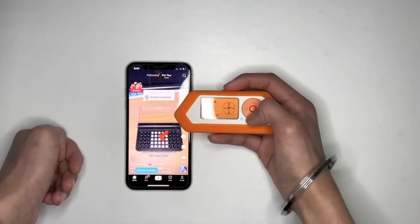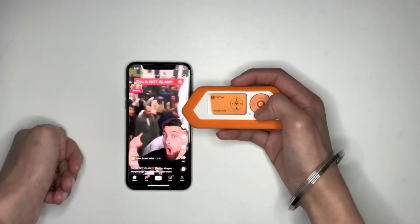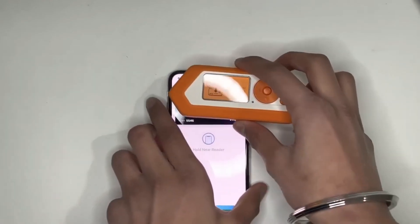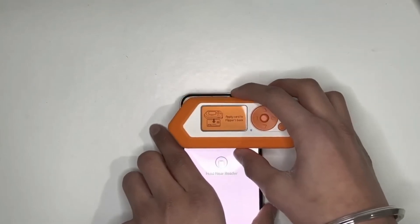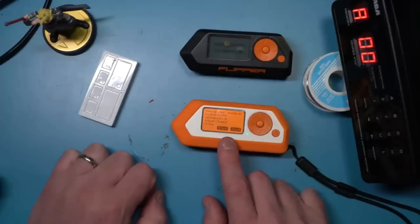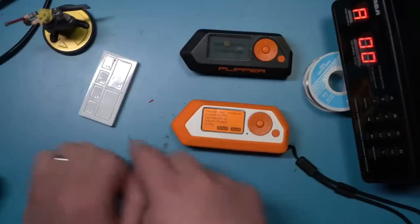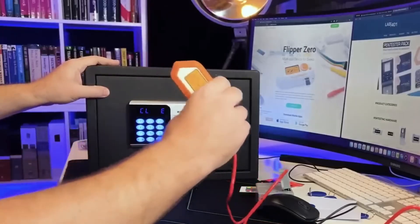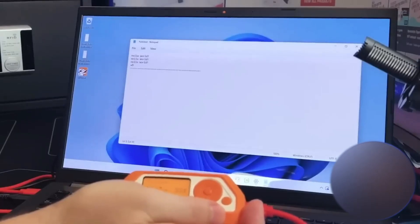Whether you're looking to test your own security systems or explore the vulnerabilities of others, Flipper Zero has you covered. Its user-friendly interface makes it easy to navigate and customize, while its open-source platform ensures that you have the flexibility to tailor it to your specific needs. So why wait? Order your Flipper Zero today and join the growing community of hackers and tech enthusiasts taking their skills to the next level.